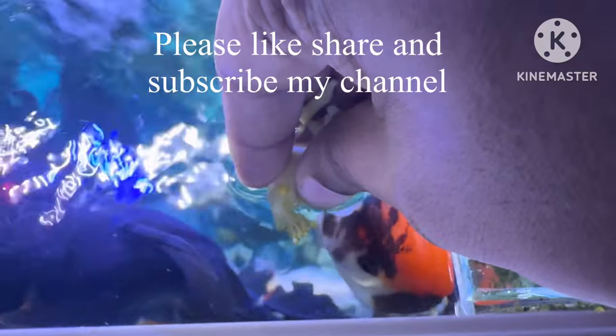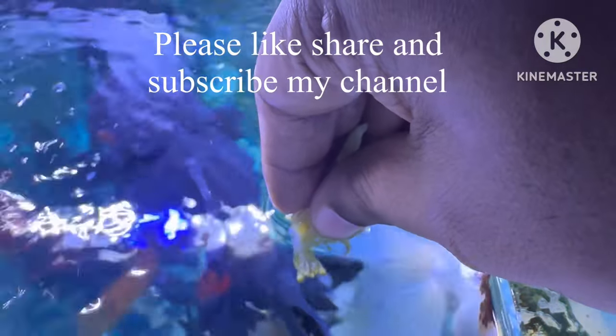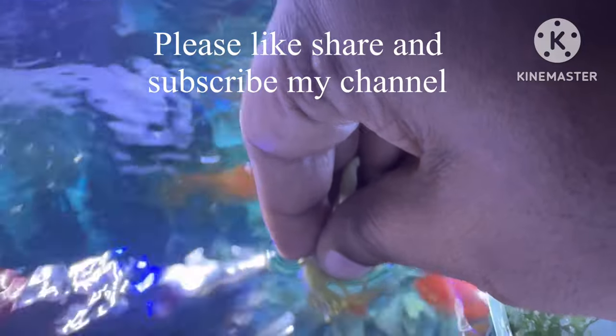It will increase the goldfish's natural color so that your goldfish looks vibrant, and it also protects from various diseases. Use this broccoli weekly once — boil it very softly in hot water.